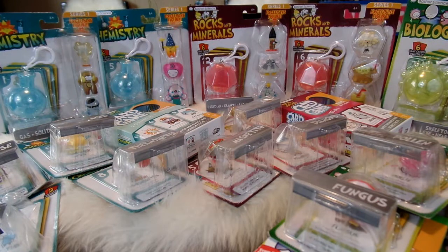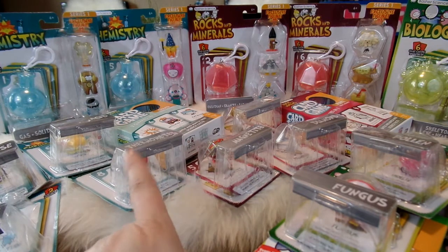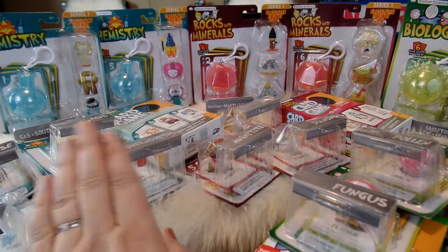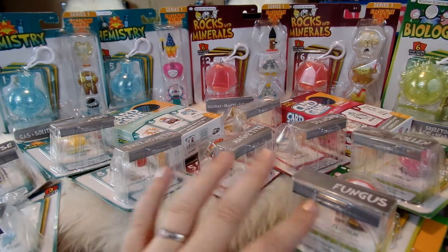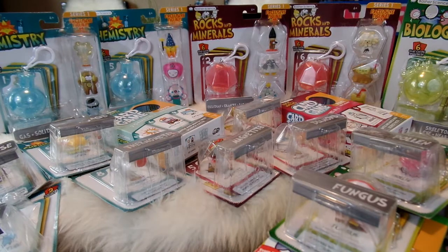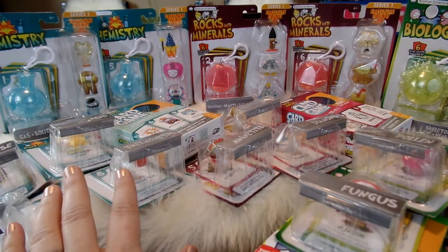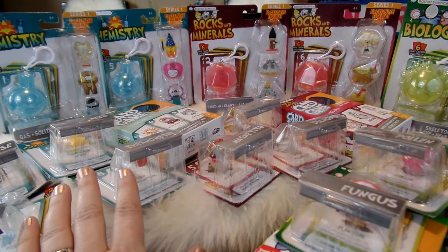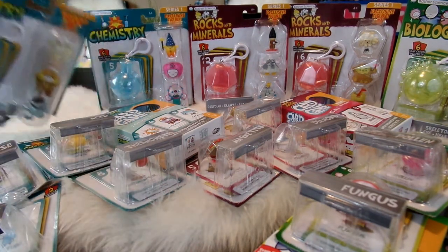I thought it was absolutely wonderful when I came across these at Target and saw that they were coming out with a card game along with collectible little figures. I absolutely love learning about science — it's one of my favorite subjects — and to put it along with these fun toys and figures is just super exciting. So I'm going to go ahead and open each set one at a time, starting with the chemistry one, and check out all the little figures as well as the cards.